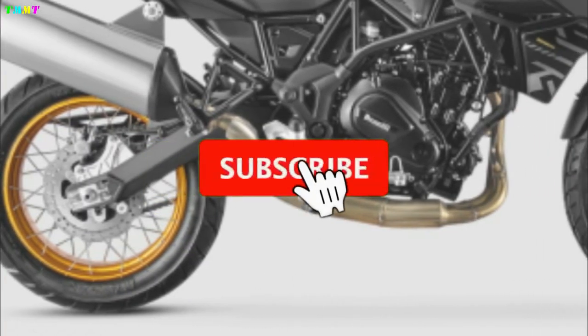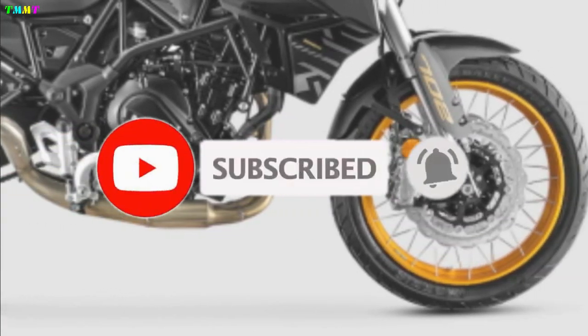Welcome to the Tumamoto channel. Subscribe to this channel to get a lot of information about motorbikes.